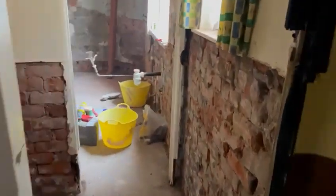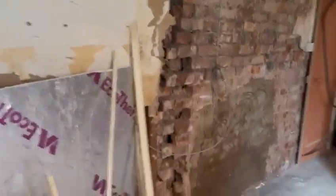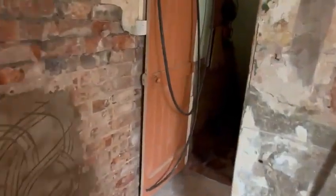Just plastering and plastering and plastering. Once the plumber's finished, the kitchen's going to be re-boarded because all the plaster came off and we stripped the wallpaper.